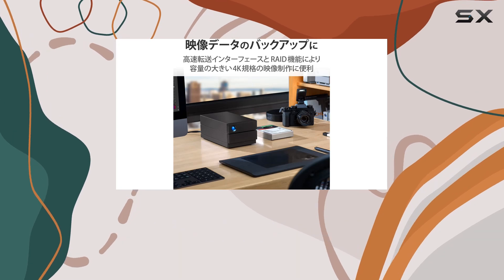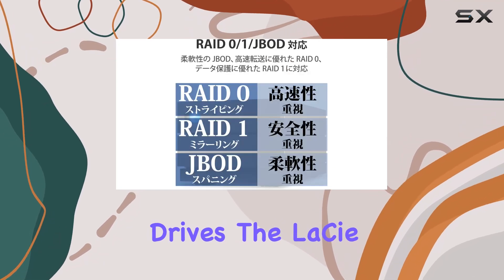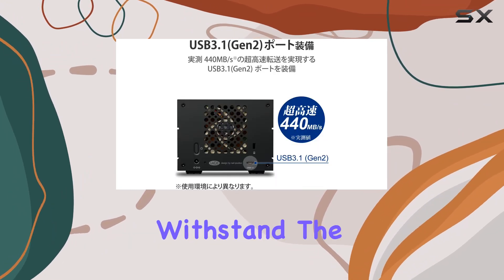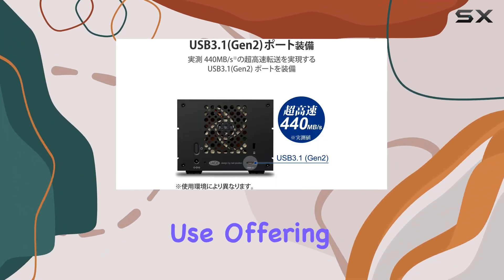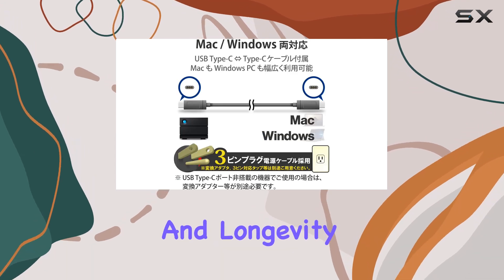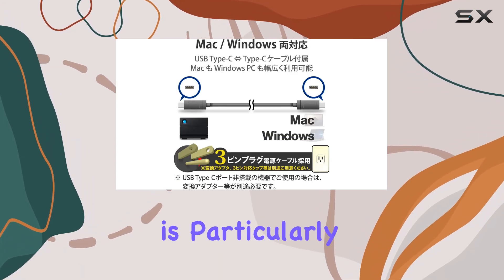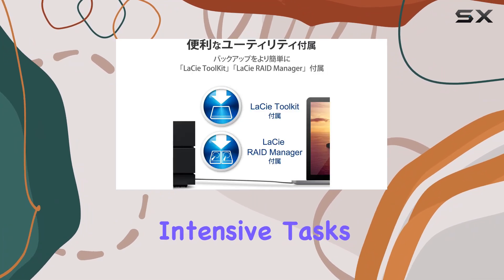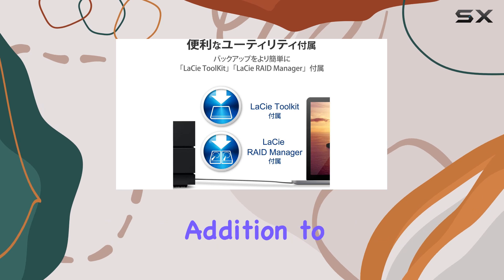Equipped with hot-swappable IronWolf Pro enterprise-class drives, the LaCie 2big RAID ensures ultimate reliability and performance. These drives are built to withstand the demands of continuous use, offering enhanced durability and longevity. This feature is particularly valuable for professionals who need a dependable storage solution that can handle intensive tasks and large workloads.